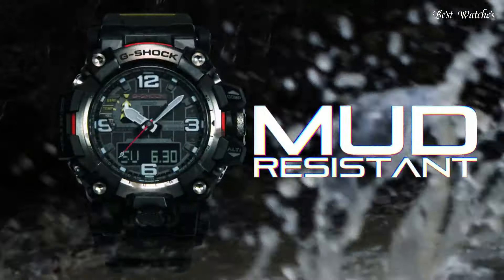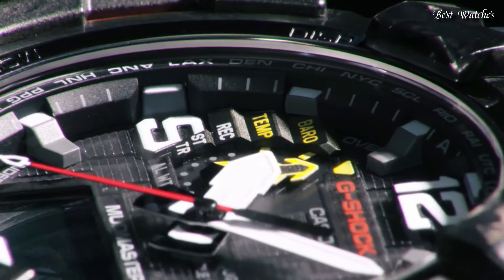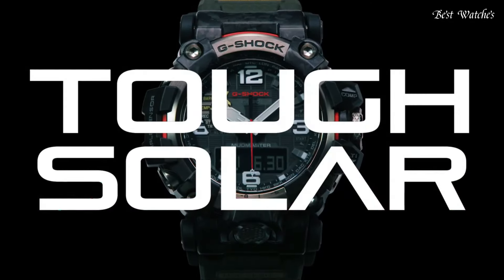Barometer, screw down crown, glowing hands, glowing markers, world time, countdown timer, backlight, perpetual calendar, power reserve indicator, chronograph, alarm, altimeter, thermometer, date, day, month.